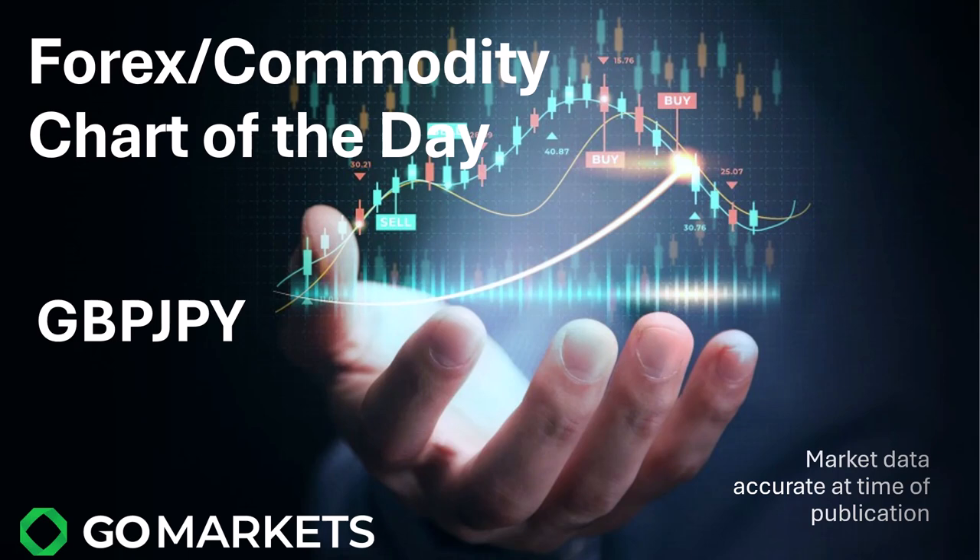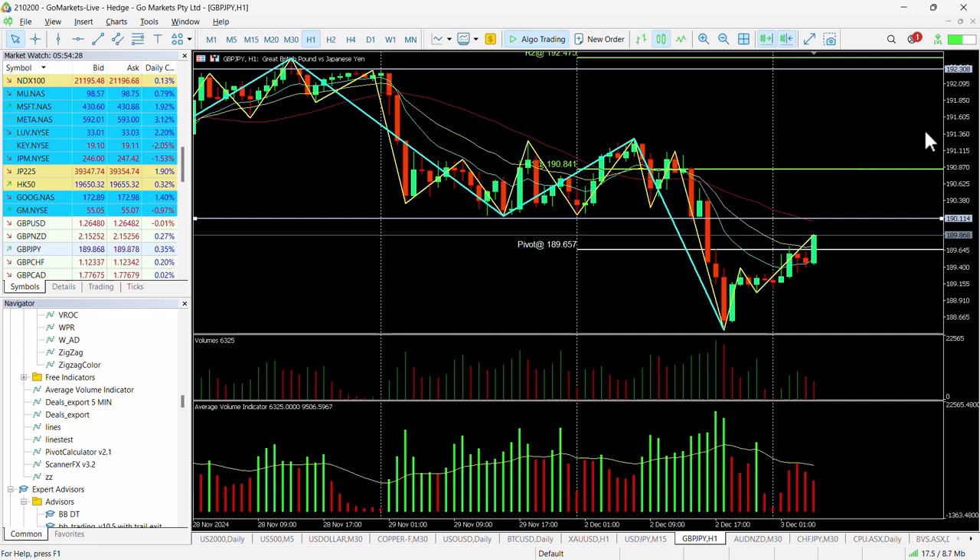Welcome to your forex and commodities chart of the day. Today we are looking at the GBP/JPY. There is some interesting price action on the hourly chart — we have breached a pivot level at 189.65 in the last hour, and this is pushing it towards what I consider to be a key level at around 190.11. We're already closing in on 190.